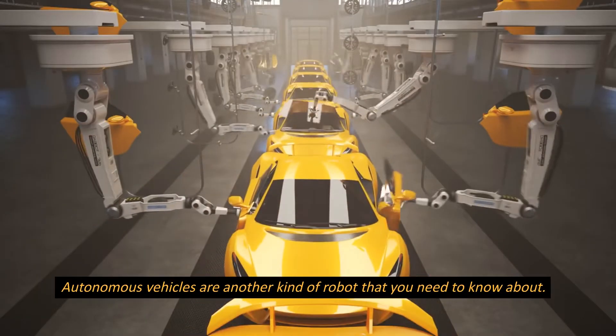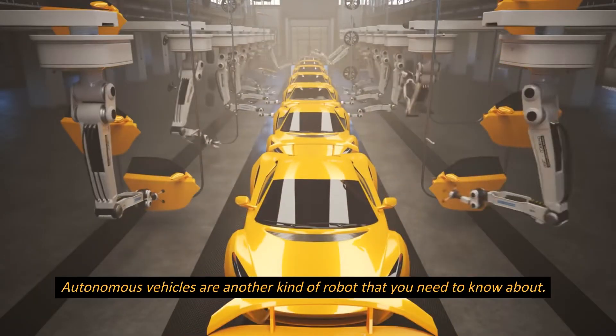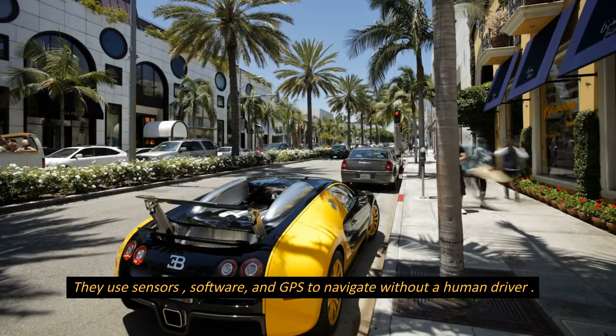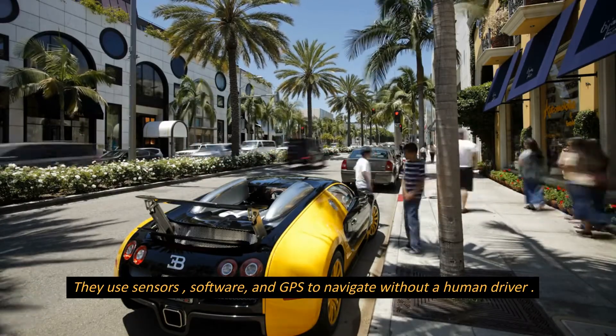Autonomous vehicles are another kind of robot that you need to know about. They use sensors, software, and GPS to navigate without a human driver.